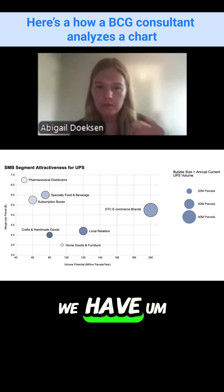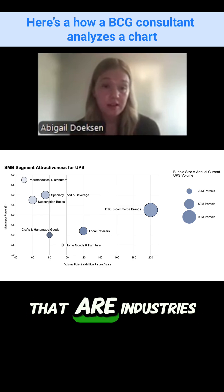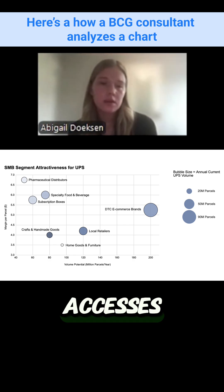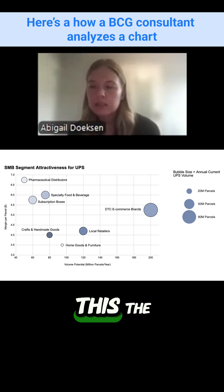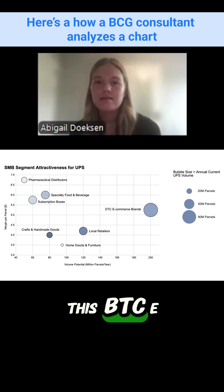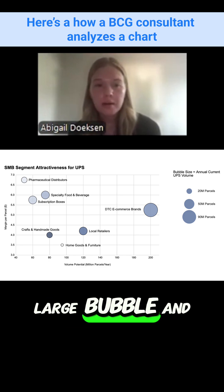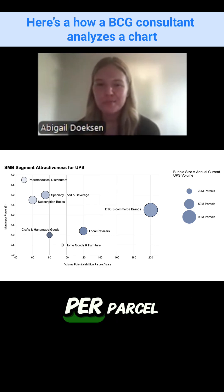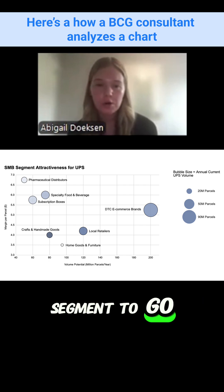Looking at the chart, I see six different bubbles representing industries plotted on these axes. The customer segment that appears most attractive to me is the DTC e-commerce brand segment — it's a super large bubble at around a $5 profit margin per parcel, which is much higher than Amazon. So it seems like this would be an attractive segment to go after.